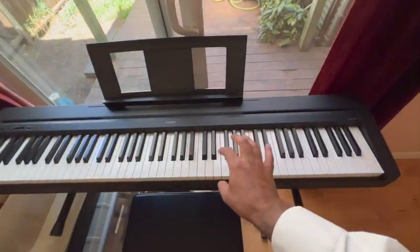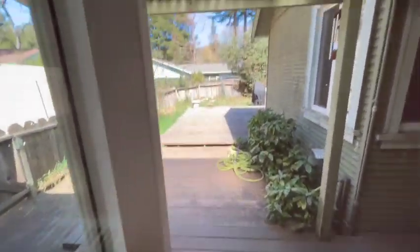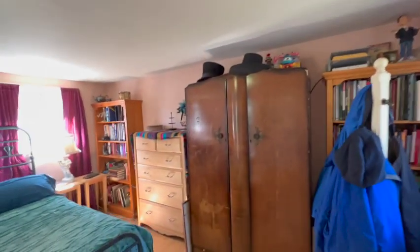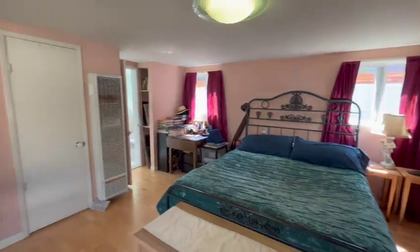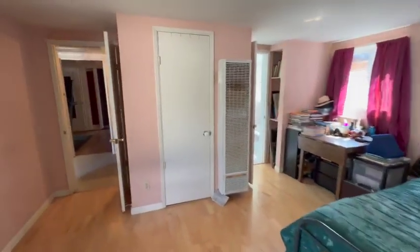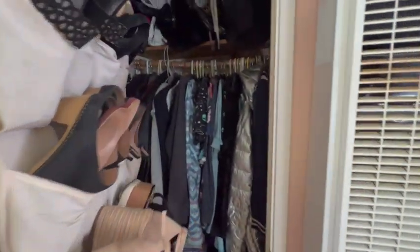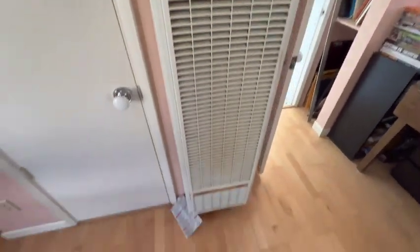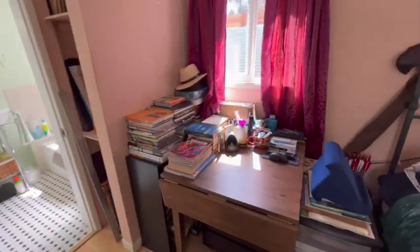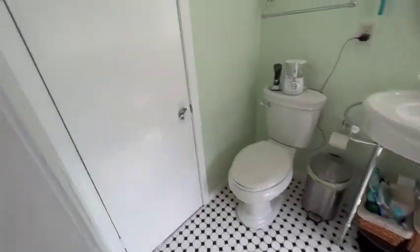There's the sliding door overlooking the deck, and it's a nice-size room. Here's your coat closet, as well as a wall heater and some built-in shelving. And then here's the main master bathroom.